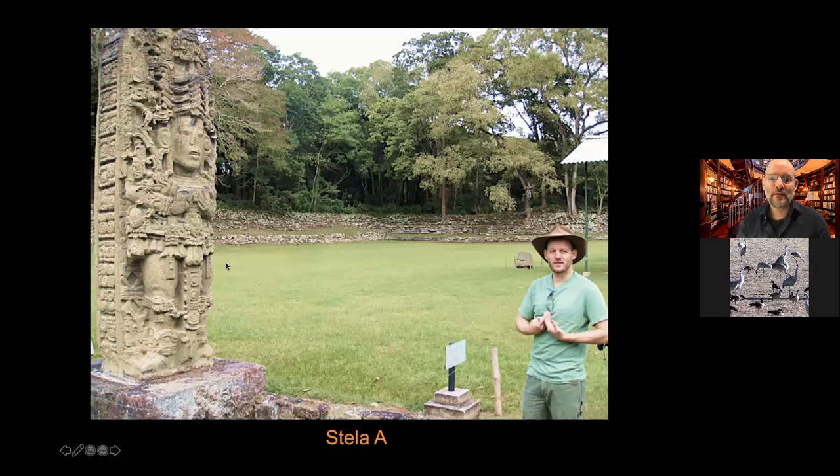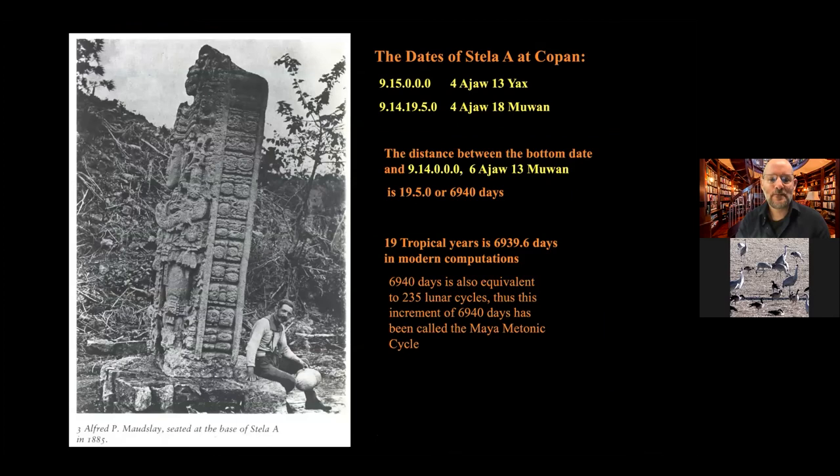Here I'm giving an explanation showing the position of the ruler on this monument — Ruler 13, whose name was Waxaklahun Ubah Kawil, or 'Eighteen are the Images of the God Kawil.' You can see Stela A as it looked when first cleared in the 1890s, when Alfred Maudslay went there and hired Maya people to help clear the site. He took glass plate photographs and had to trek through the rainforest with all that equipment.